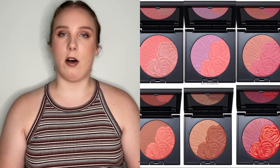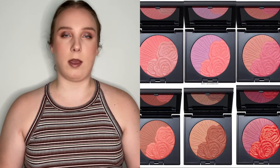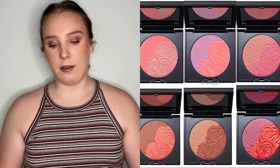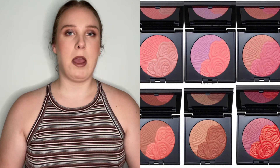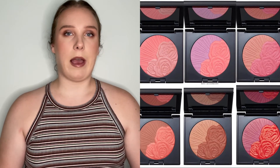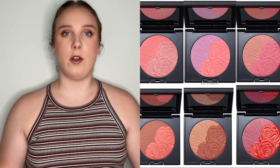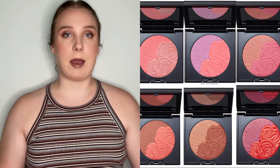The shade that appeals to me most because it's the most unique is Venusian Sunrise — a cool-toned lilac shade I don't have in my collection. It's the middle shade in the top row. That would be the one I'd purchase if I did end up buying one. But I'm not super tempted. I love looking at them because they're so beautiful, but I'm most likely not going to purchase one. I also know I have way too many blushes and I rarely use powdered blushes.